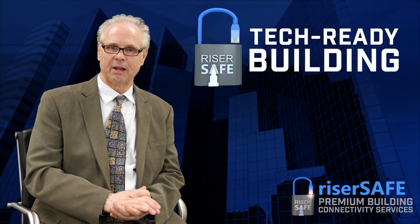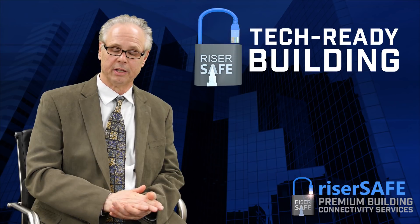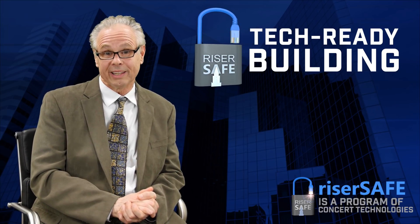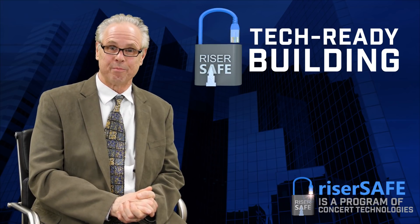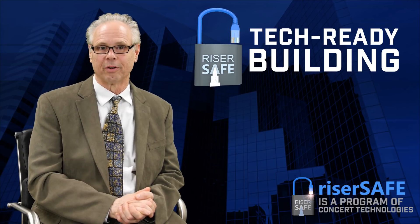Another one that really is not talked about too much, but we've seen it happen considerably in the last several years, is disgruntled employees. You have disgruntled employees who go into closets and they pull off cross-connect or patch cords and so forth, and that brings the network down.